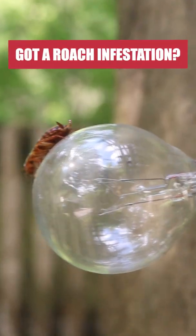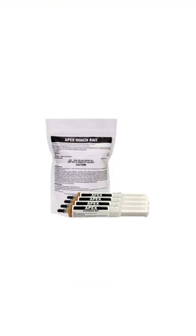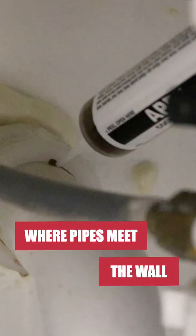Cockroaches are among the worst pests a homeowner can deal with, but you can get control of any infestation with Apex Cockroach Gelbait. Apply near roach harborages or where else you may have observed cockroach activity, under sinks, cabinets, and where pipes penetrate the wall.